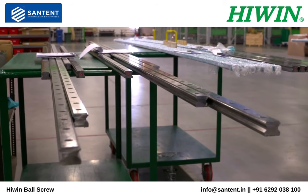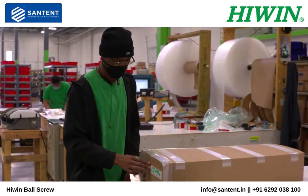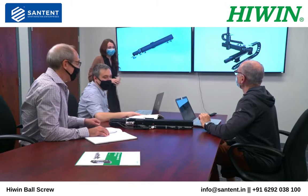Hundreds of linear guideway sizes and styles are available in stock in our warehouse in Huntley, Illinois and ship next day. Other standard models can be shipped in two weeks and custom solutions can be available as quickly as two weeks from approval of drawing.